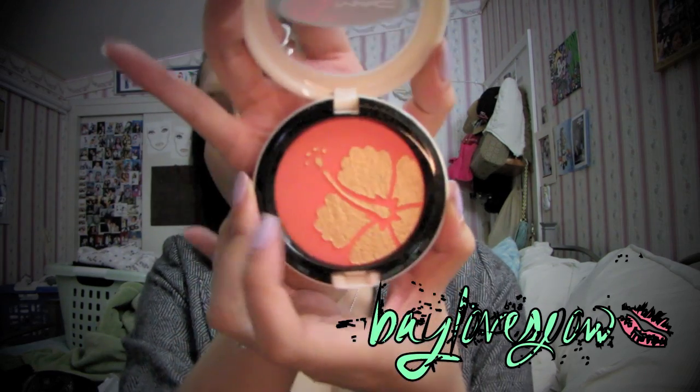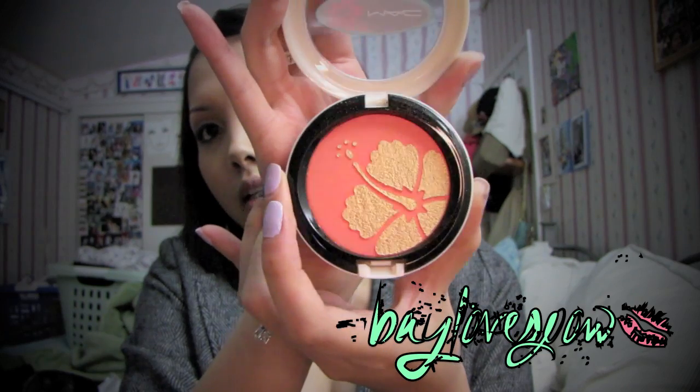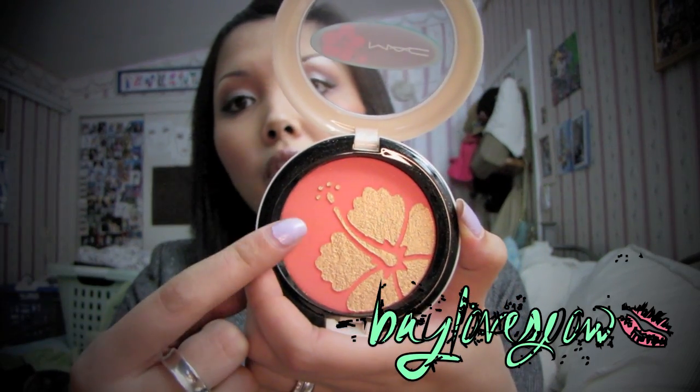Now for Surf Baby. I had to get my hands on the infamous cheek powder called My Paradise. This is the one with the golden hibiscus. If you are just a fan of the gold flecks, don't get it. I personally liked both aspects of it because eventually the gold flecks will wear off.